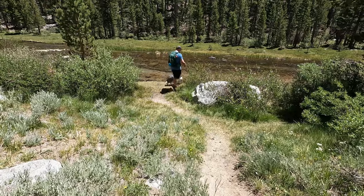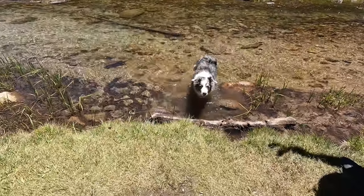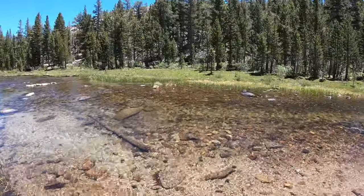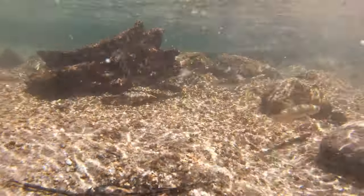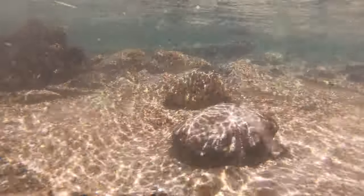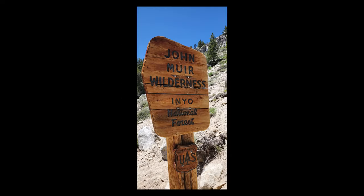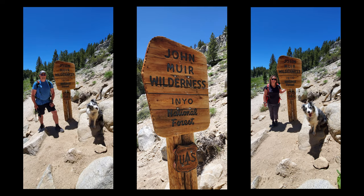As we were hiking along the path, Lily was insisting to go into the creek, so we let her take a quick dip. We don't blame her, as it looked very refreshing. We could see a few little trout swimming in the creek as well, so we put our camera underneath to get a better look. We're always super excited when we see the John Muir Wilderness signs, so we try to get our pictures with them whenever possible.